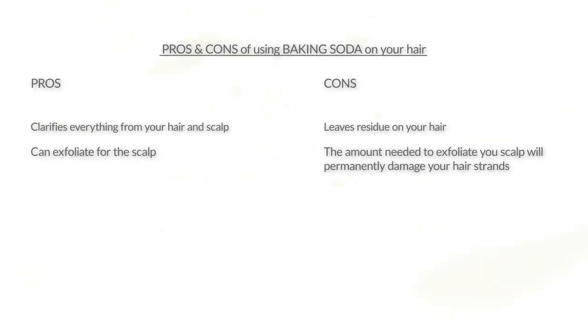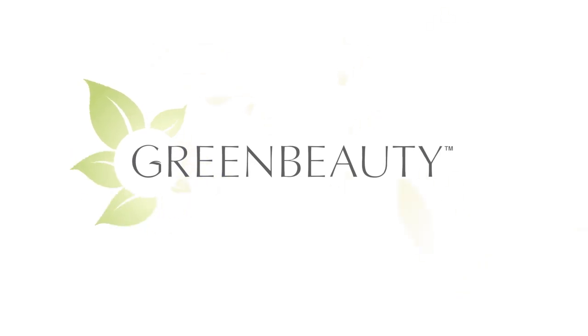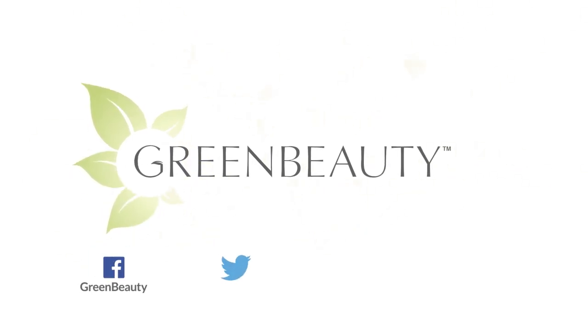Here's an overview of the positives and negatives side by side. As you can see, the positives are pretty much canceled out. Even though baking soda is clarifying, it leaves a residue on your hair. Also, it must be diluted with a lot of water to reach a safe pH, and because of that, it loses its exfoliating abilities. In the next video, I'm going to talk about the baking soda relaxer, and after that, the pros and cons of using both baking soda and apple cider vinegar together on your hair. So please stay tuned — thanks for watching, see you in the next video.